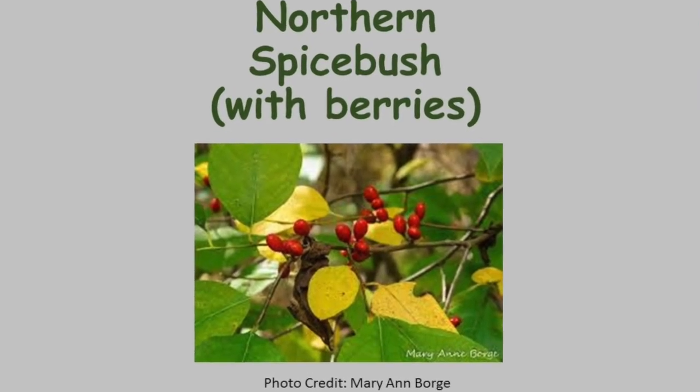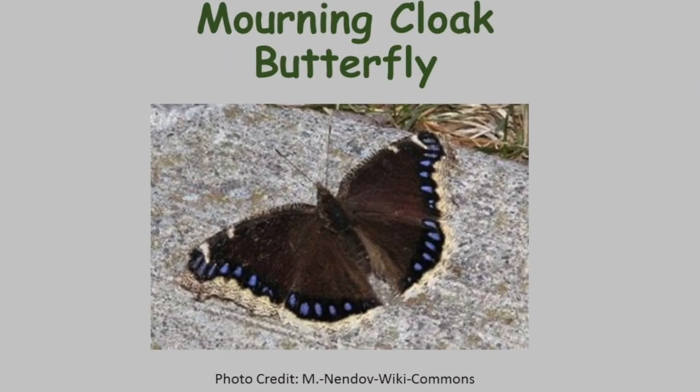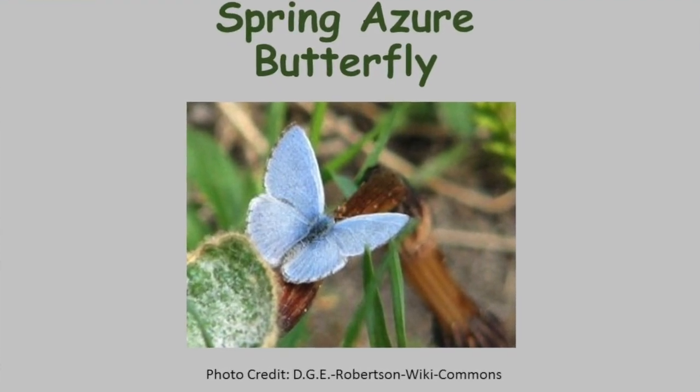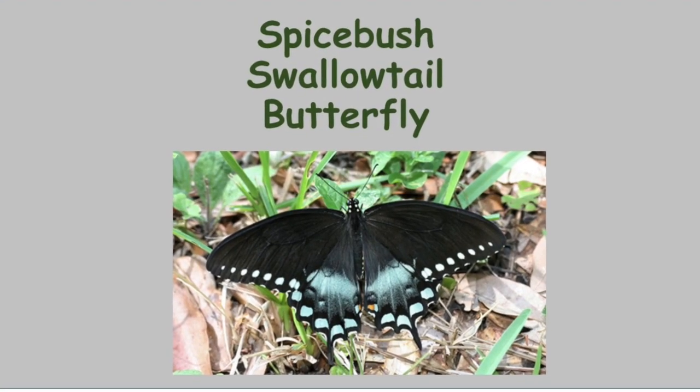The red berries of the spicebush are loved by our local birds. Besides bees, other pollinators enjoy the nectar — the mourning cloak butterfly, one of the first butterflies we see after winter, and the gorgeous spring azures also love the nectar of this plant. And there is one butterfly so connected to the spicebush that it has the word in its name: the spicebush swallowtail.